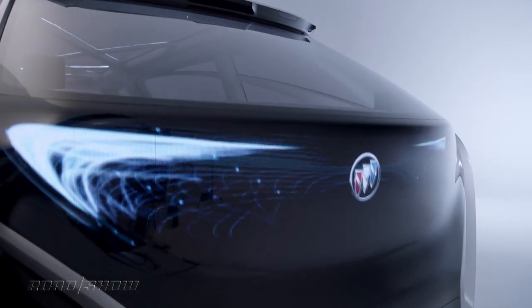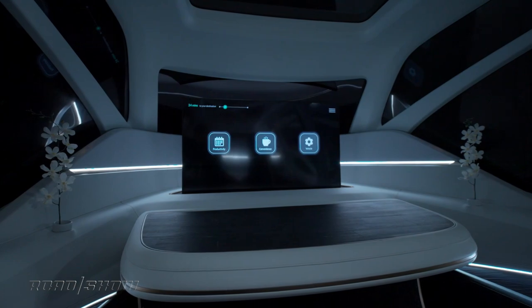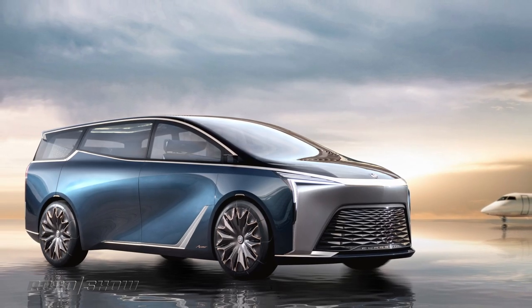While we were winding down at the LA Auto Show last week, Buick was revving up at the Guangzhou Auto Show in China. That's where it debuted a pair of new concepts: the GL8 Flagship and the SmartPod. Let's dig right in.